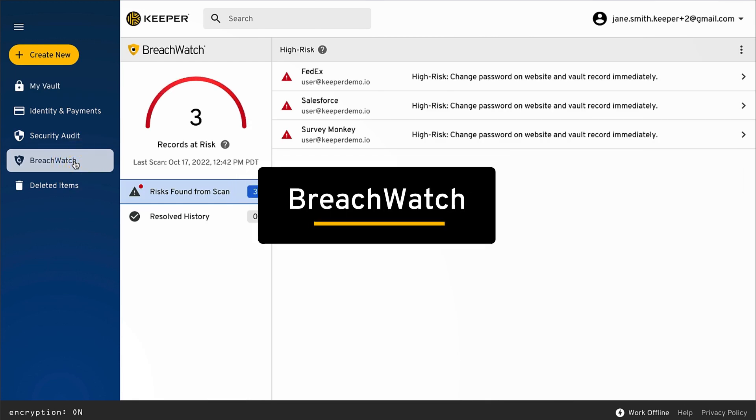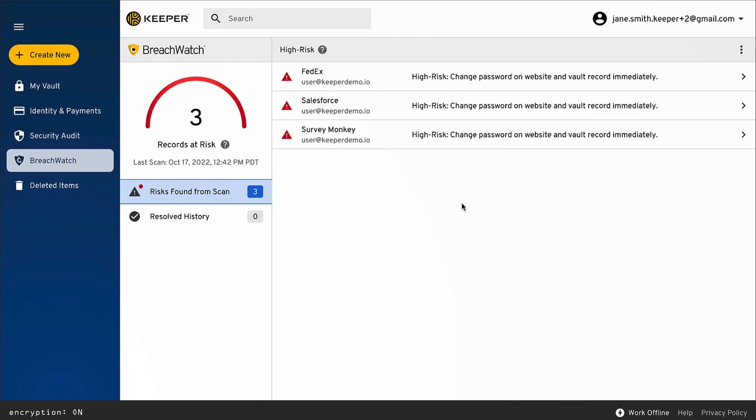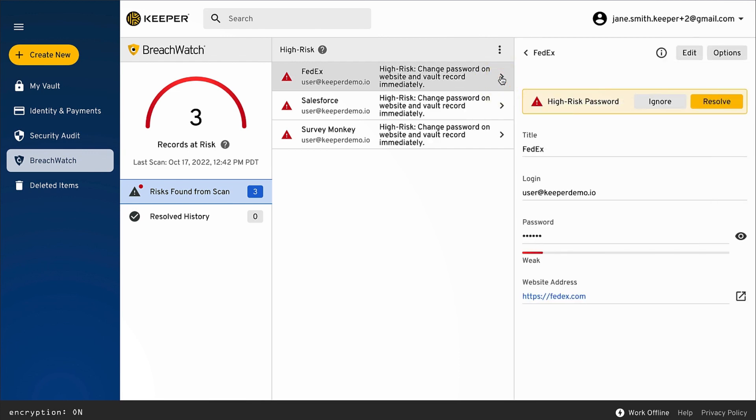BreachWatch automatically scans passwords in the vault against public data breaches on the dark web. It then alerts users so they can take action to protect their accounts.